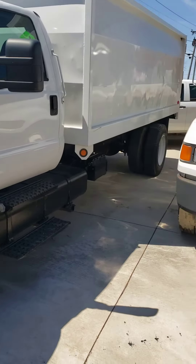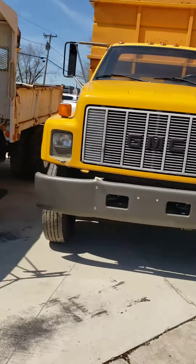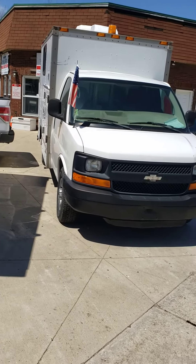We got 750s, 650s — putting a grill on that one, don't worry about that. We got 650 dumps; we just got that out of North Carolina, only 100,000 miles. We got chipper trucks — got two of those from California. We got a cool little box truck with a generator, also out of California.